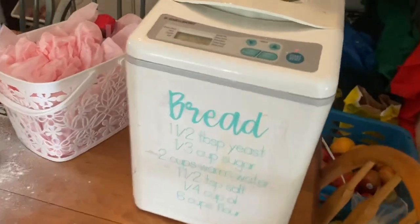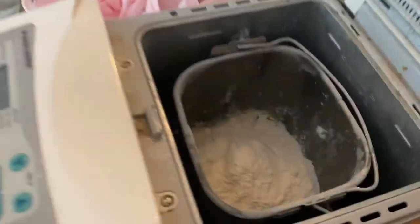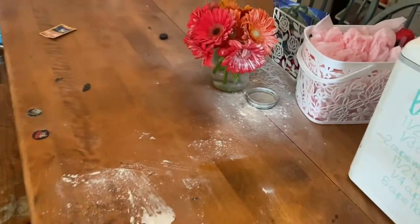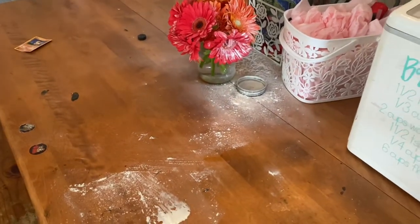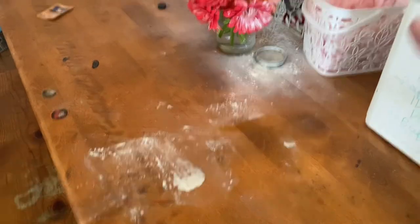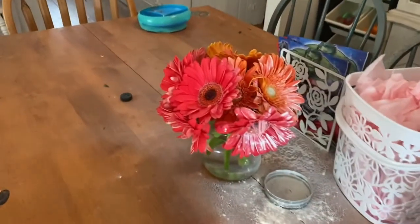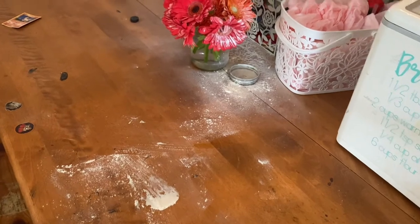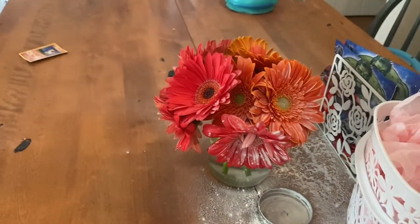I got all the other ingredients into my bread and set it to dough, so it'll take two hours. I forgot there was a rip in the side of the flour bag and when I went to roll it down, flour went everywhere - even on my Mother's Day flowers. I'm just going to like blow on them to get the flour off, I think.